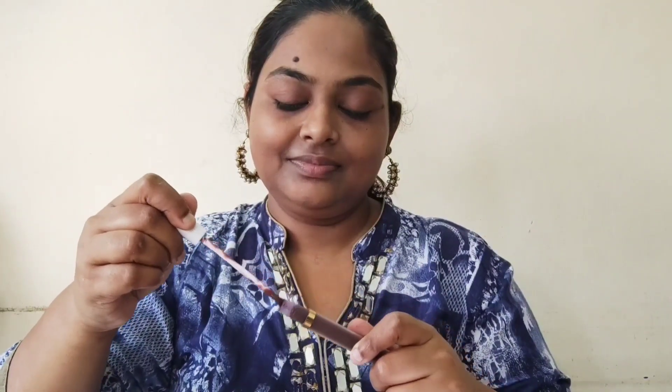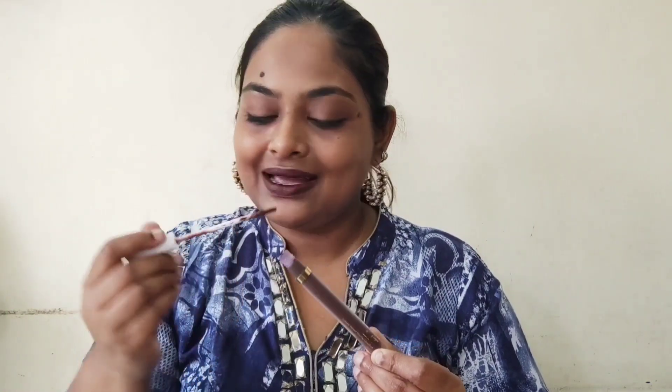Now my favorite — the MyGlam lip color in the chocolate brown shade. This is really amazing. I'll put the shade name and link below in the description box for you to check it out, because this stays well and gives my lips a very nice chocolatey color. As I've mentioned in my previous video, I'm more of a brown and purplish kind of girl, so I really love this shade. I'm just going to dab a little on my lower lip too. Girls, do check out the MyGlam lip colors — these are beautiful.